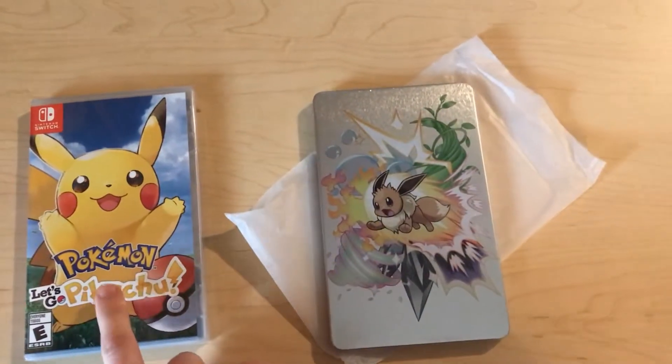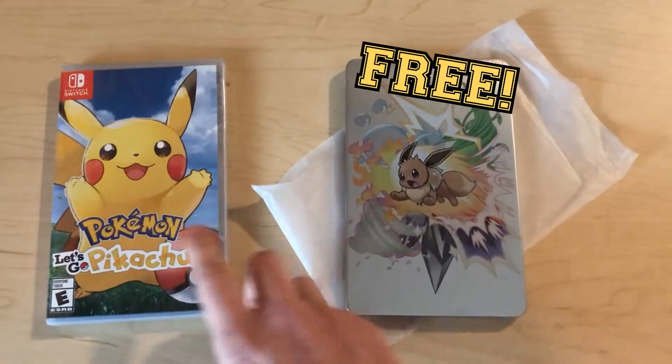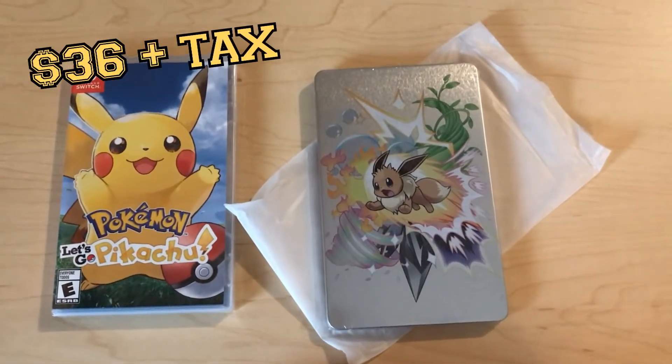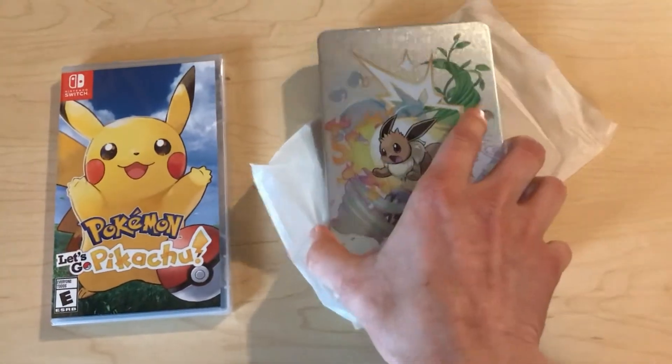When you buy Pokemon Let's Go Pikachu or Let's Go Eevee, you get the Steelbook completely free. Right now it's on sale for $45, and with my Gamers Club it took it down to like $36 with tax or something. So it's a pretty good deal.